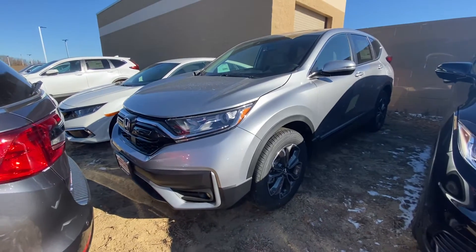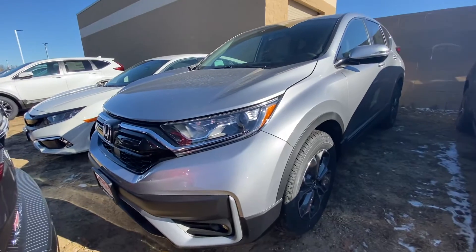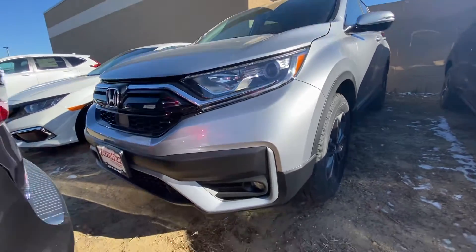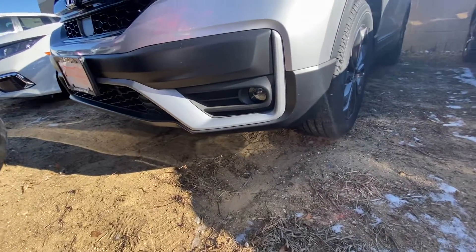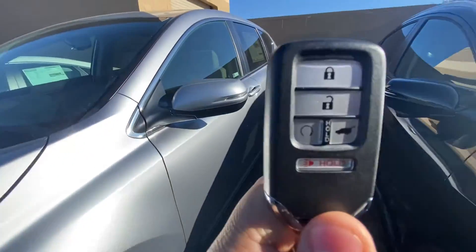Good afternoon, here we have this 2020 Honda CR-V EXL. We have the LED daytime running lights for the automatic headlights, got some nice LEDs down there for the fog lights, and some nice alloy wheels.